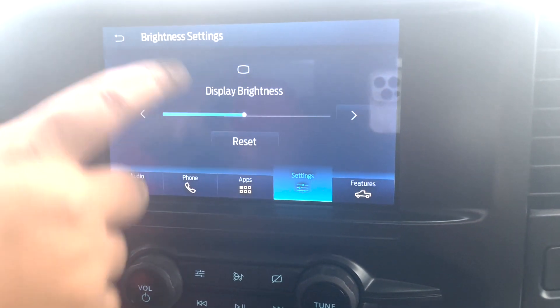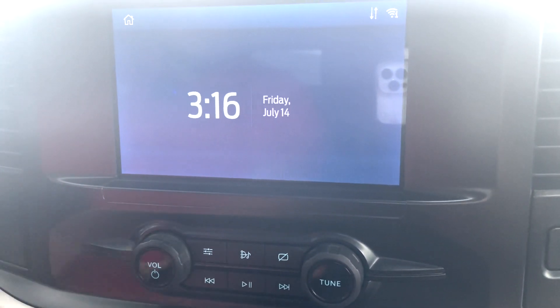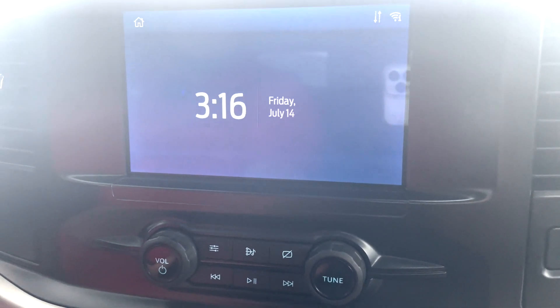You can even go here to brightness settings and control that. There's also a comm screen mode, which takes away almost all the markers, just showing you the day, the date, and the time.